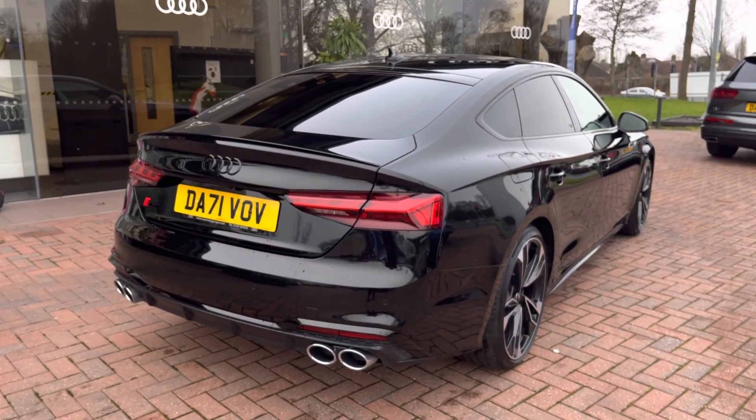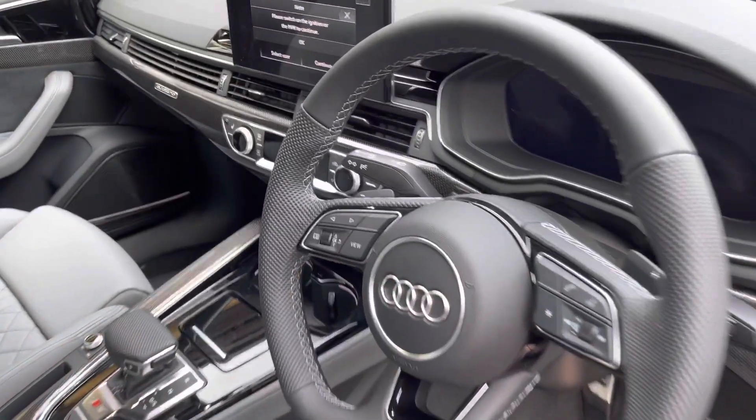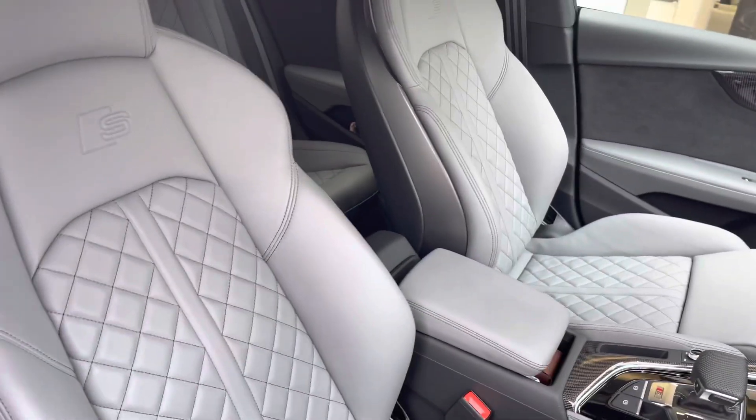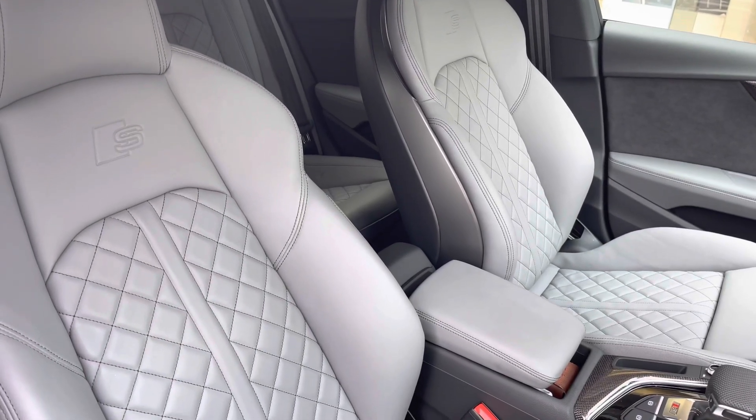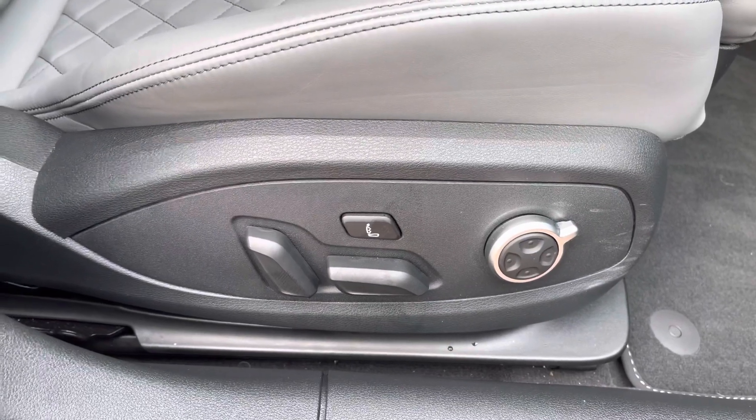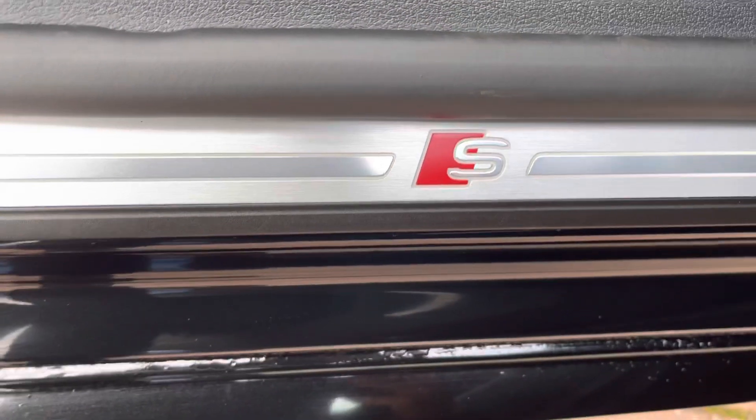As we make our way into the front of the vehicle, we have the flat bottom steering wheel and the black trim dash, which adds a nice elegant finish to the car, as well as the front two sports seats with the S line embossed logo that are incredibly comfortable. The front two seats also have a massage function, which is perfect for those longer drives, and we also have the signature S dorsal trims.